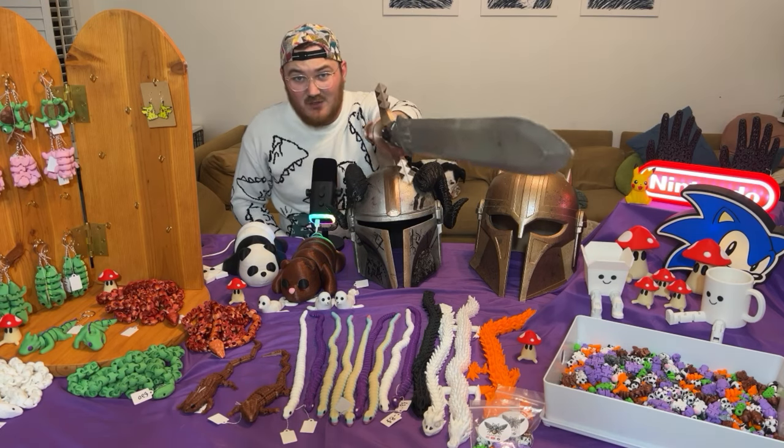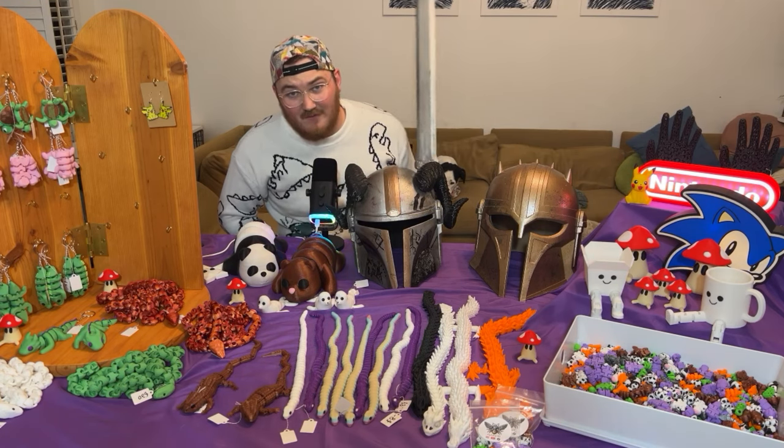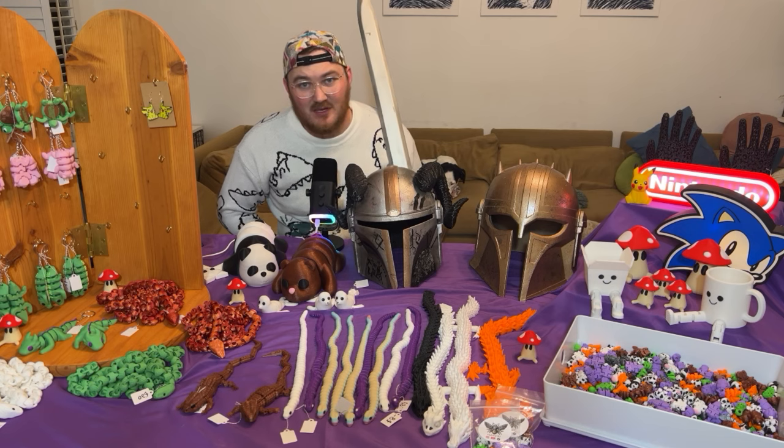I'm going to show you what my inventory looks like a week before my first craft fair selling 3D prints. You are going to tell me what I'm missing.